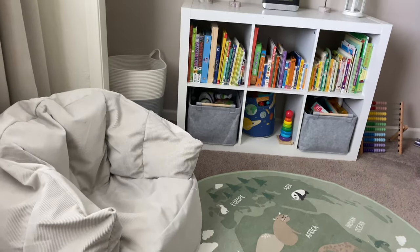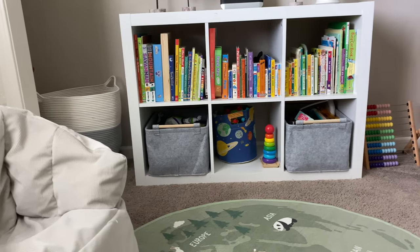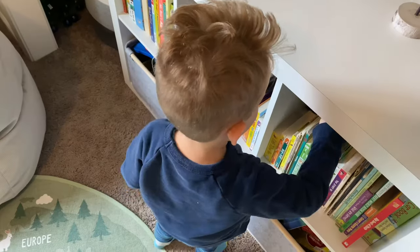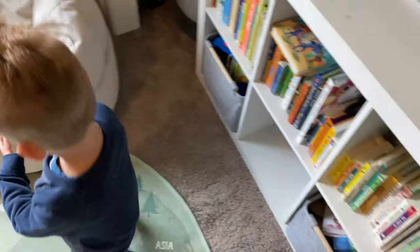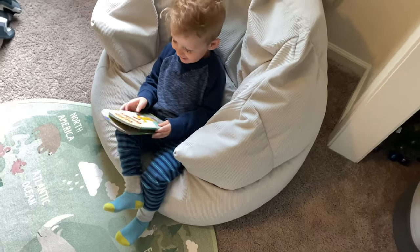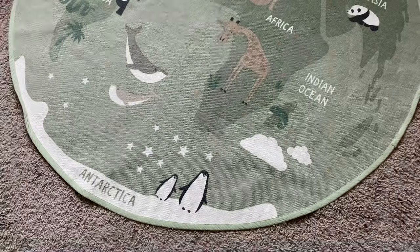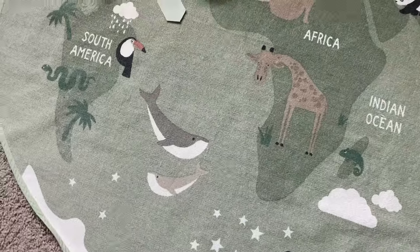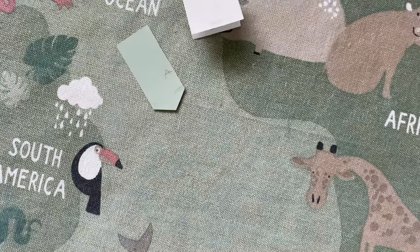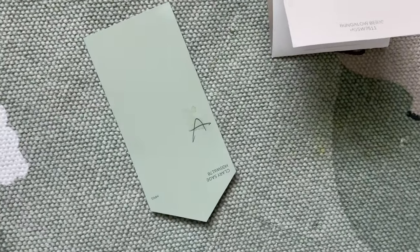We created what we call a comfy corner for him, where he can sit and read his favorite books. He also loves to go there when he gets tired from running around or needs some alone time with his favorite toys. Our son loves the outdoors and we live so close to a few national parks, so we decided to add elements that reminded him of that. His favorite rug has some really nice earthy tones, so we took it to Lowe's and got some matching paint colors to add some accents on some of the walls in the room and the closet.